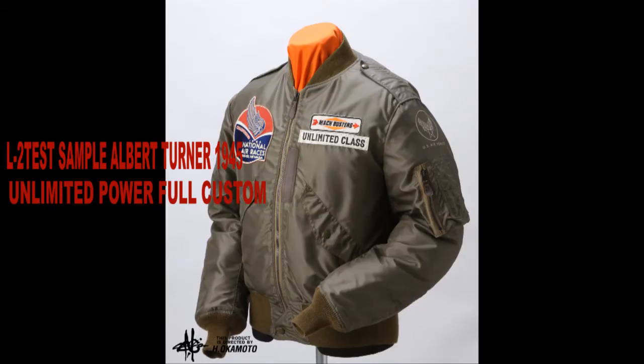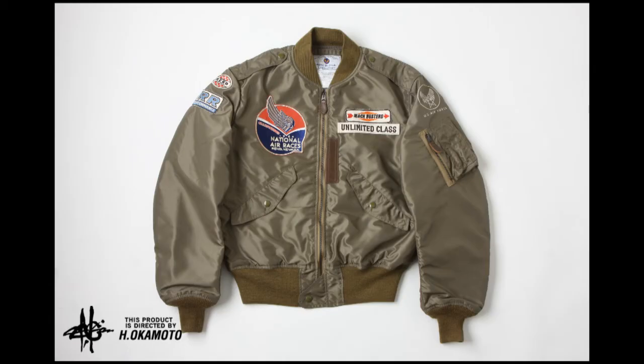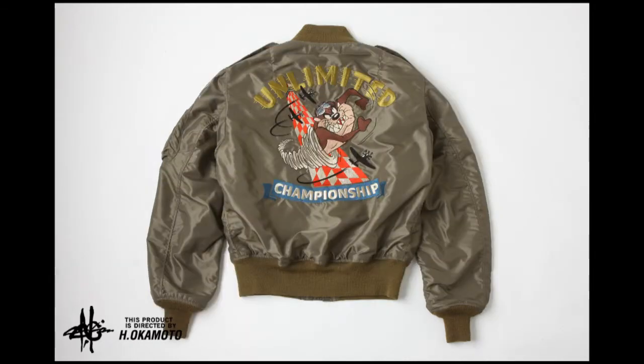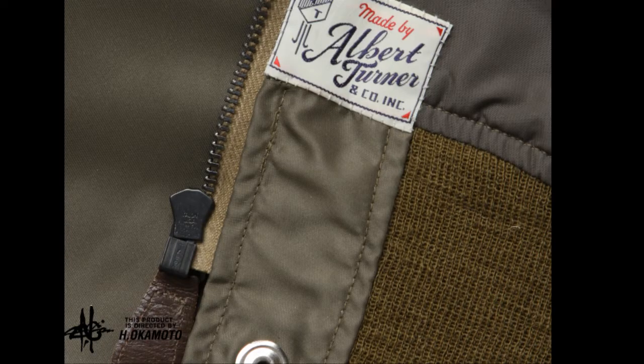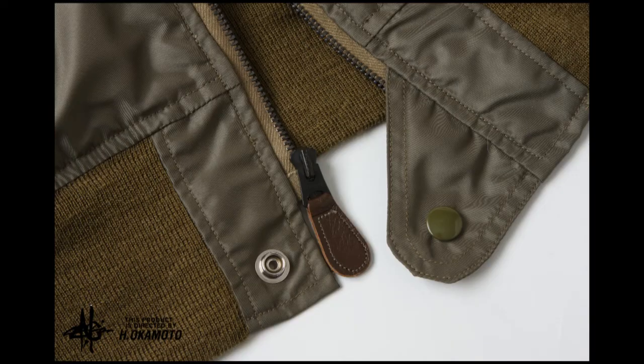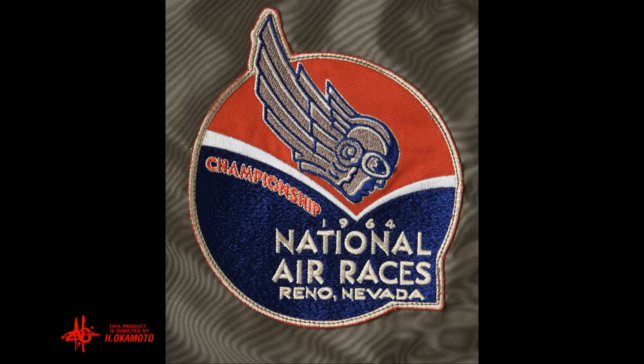And now comes the Type L2 test sample from Albert Turner in 1945. It's a full custom flight jacket with unlimited power, loaded with patches that promote the hard-edged unlimited class of fictitious championships. This is a faithful reproduction of an experimental test sample. On the inside, the Albert Turner Manufacturing ID label. Nice details like storm flaps and military brass fasteners. On the right breast, the 1964 Reno Nevada National Air Race Championship patch.